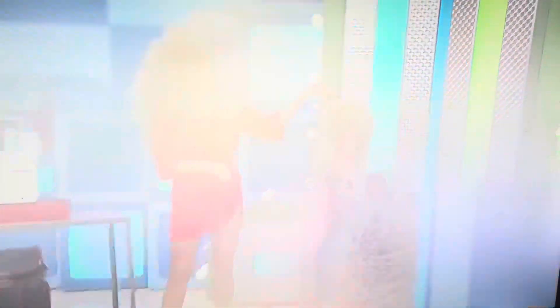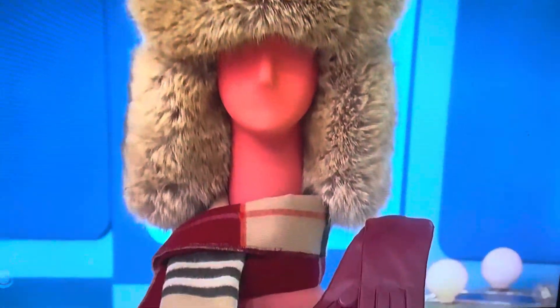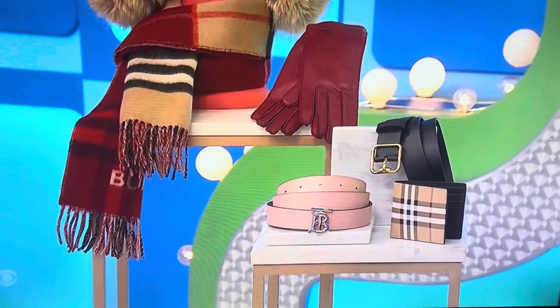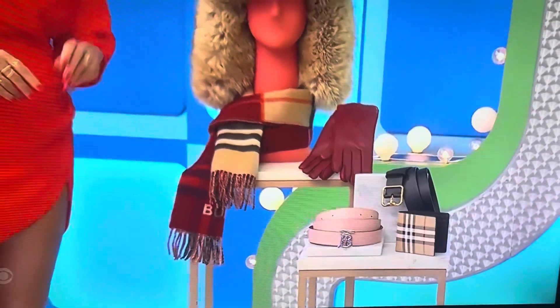And finally, this collection from Burberry includes a cashmere scarf, leather gloves, a faux fur and cotton trapper hat, two leather belts, and a wallet.